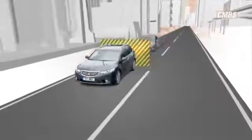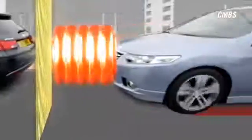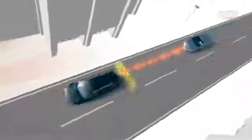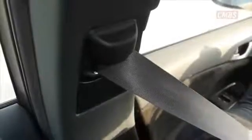Finally, if a collision is unavoidable, CMBS tightens the front seatbelts and applies a high level of braking to help reduce the impact. This can be supplemented by the driver. However, the system is not designed to bring the vehicle to a complete stop. All of the actions taken by CMBS will disengage if an accident is averted.